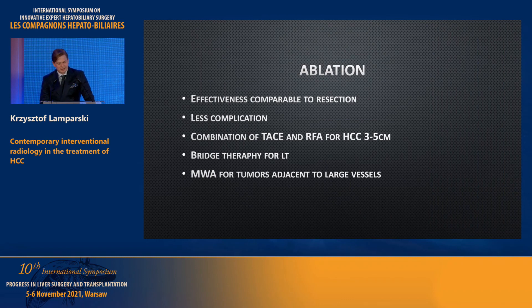To summarize ablation: its effectiveness is comparable to resection, and we should treat these methods as complementary rather than competing. It causes fewer complications than resection. The combination of TACE and RFA seems a good solution for medium-sized tumors, and it can also be used as bridging therapy — giving good results not only in terms of waiting list dropout rate, but also in post-liver-transplantation outcomes. MWA is preferred for tumors adjacent to large vessels.